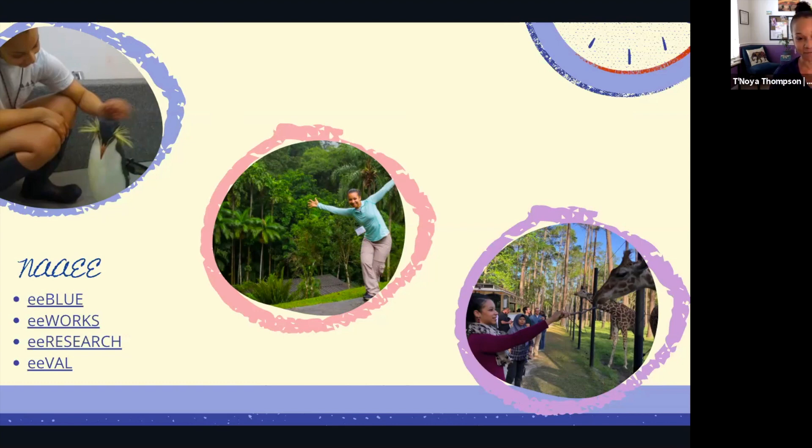I was so plugged in and connected, and Judy said, 'We actually have a position open — you should apply,' so I did, and the rest is history. I'm really thankful for the opportunity. The projects I manage include EE Blue, which is our five-year partnership with NOAA — the National Oceanic and Atmospheric Administration. This partnership provides grants and supports initiatives like BEWET, the Bay and Watershed Educational Training, as well as a youth summit.